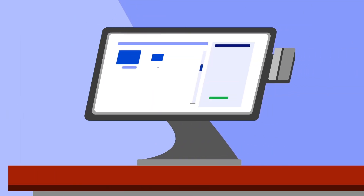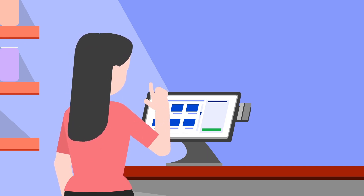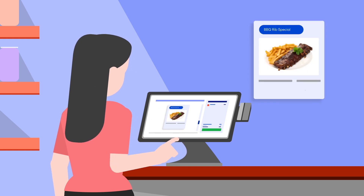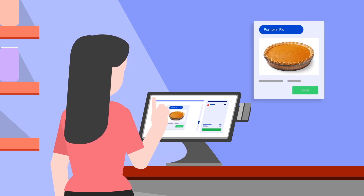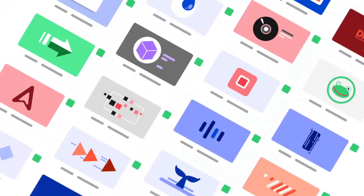Provide self-service kiosks to reduce wait times and staff overhead by allowing customers to order and pay at their own convenience. As an added bonus, tempt customers with specials, seasonal items, and limited time offers before the final checkout screen.